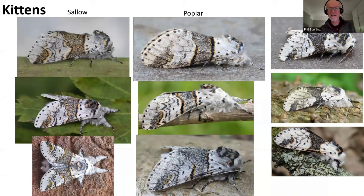In terms of distribution, sallow kitten is pretty much throughout the whole of the country, and it is quite rare in Ireland - there are more in Northern Ireland than the Republic. The poplar kitten is pretty much England and Wales. It's not really a southwestern and western species, so if you're in Devon and Cornwall or most of Wales it's rare, and it gets about as far north as Northern England but is pretty scarce up there too.